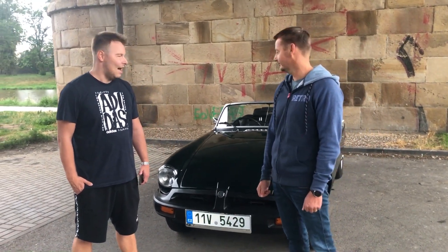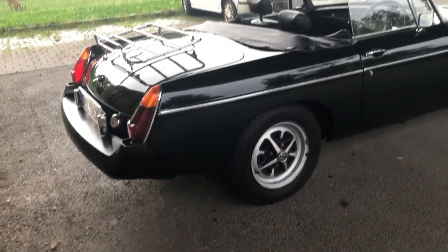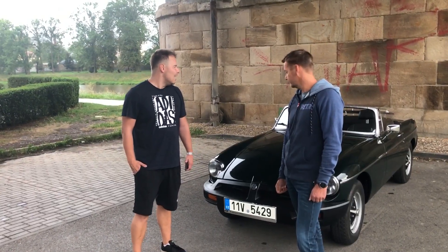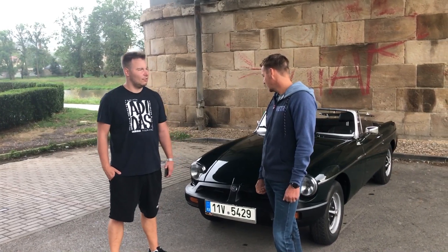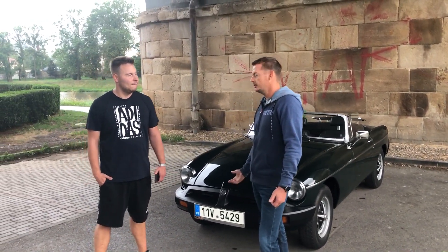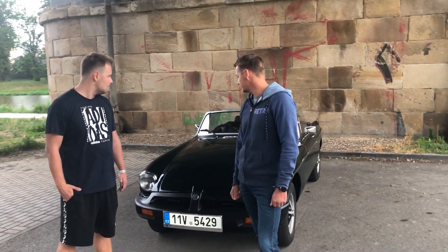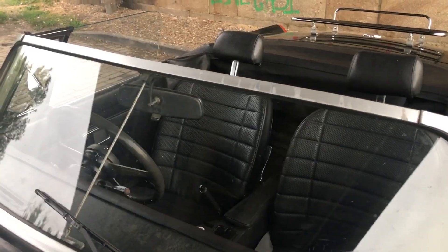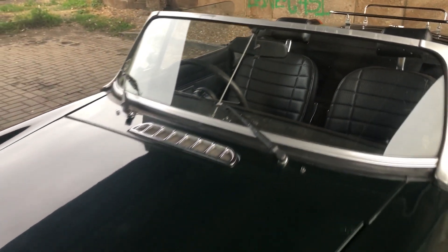A váha tohohle auta, hmotnost? Má to asi 1090 kg. A zkoušel jsi na tomhle někdy maximálku? Tohle měří v mílích, takže když jsem si to přepočítával, zhruba dvě stě třicítkou jsem jel, bylo to na pohodu, ale já to nehoním, hodináři nejezdím, jezdím tady po místních kopcích.